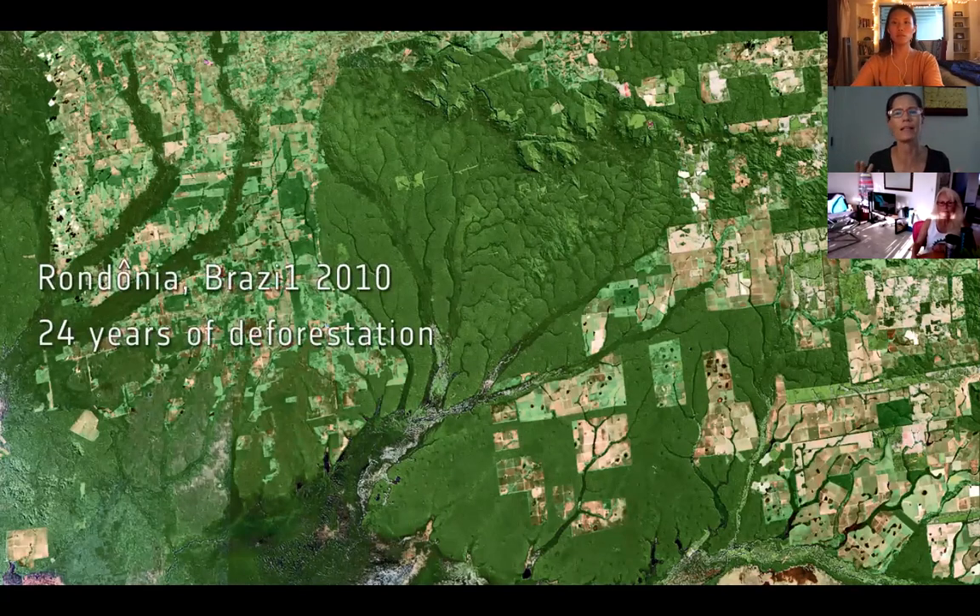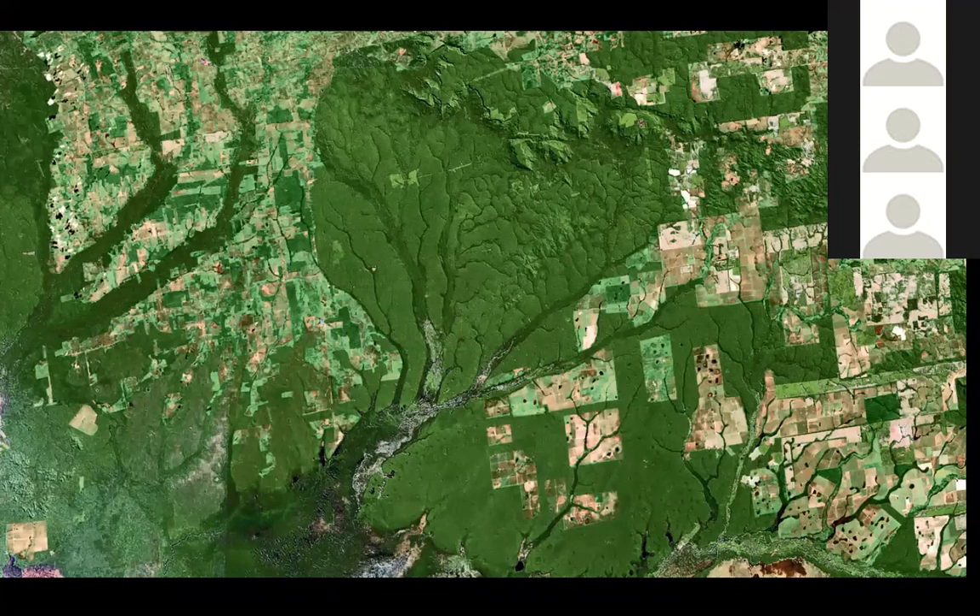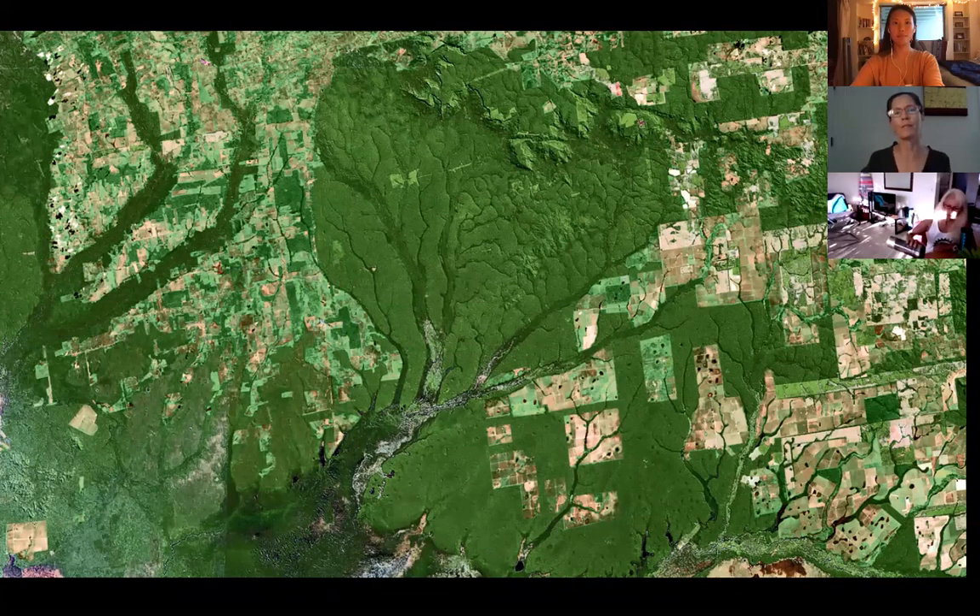This deforestation — shown in a video from Brazil — is mostly done to create open land for cattle grazing, mostly meat for export. From a distance we contribute to this deforestation when we buy that beef. But it's not just Brazil: right here on Oahu we are losing a lot of our canopy too — through individual acts like people building more housing and taking out trees, and through development clearing forested areas. All this deforestation takes the carbon stored in those trees and puts it into the atmosphere.